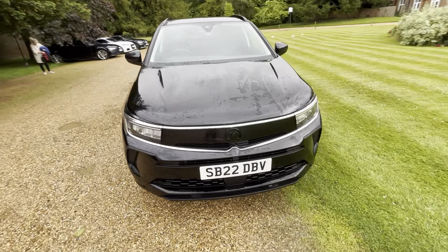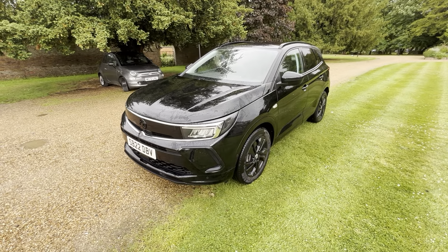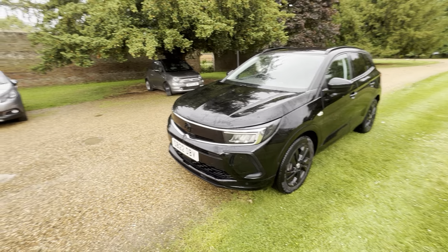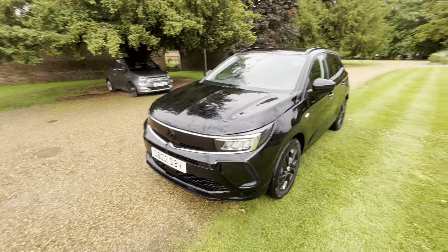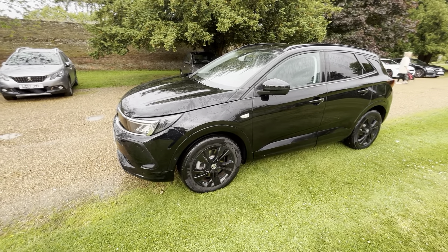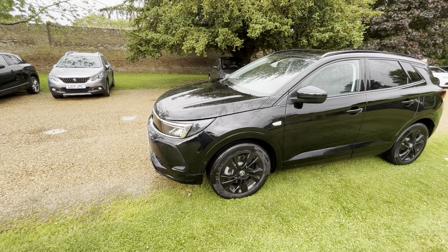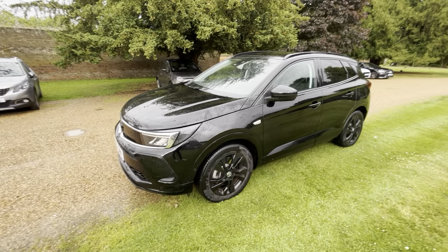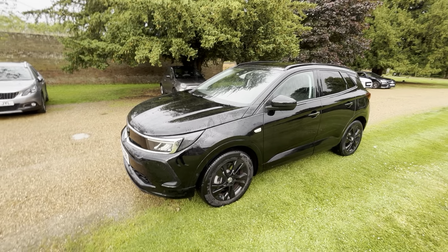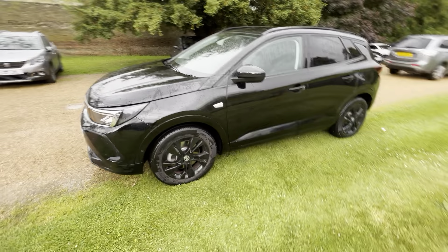Hey guys, today I'll be looking at a 2022 Vauxhall Grandland. This is Vauxhall's new SUV — I think they started making these a couple of years ago. It's a 22 plate, 2022, finished in Carbon Black Metallic. This is a 1.6 plug-in hybrid GS Line, so it's in the middle for trims. You get the Ultimate which is the top trim, the Elite below that, and the GSE and GSI. There's a four-wheel drive version of the GSE which is actually Vauxhall's most powerful engine at 300 brake horsepower.